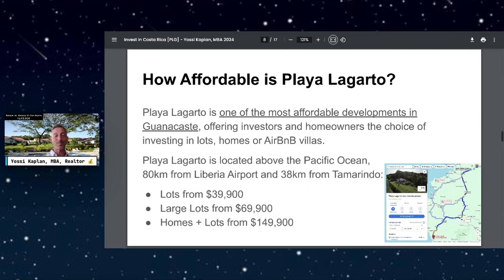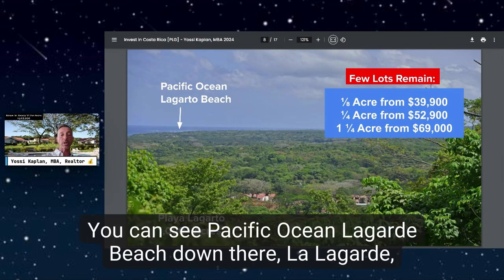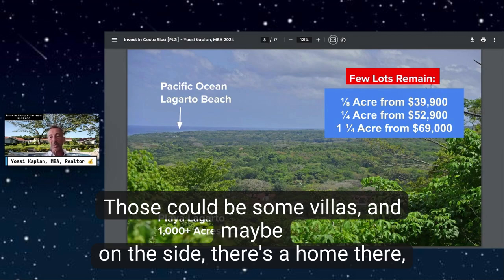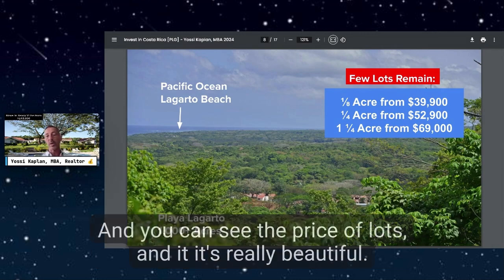Here's a view of the property looking west to the ocean. You can see the Pacific Ocean and Lagarto Beach down there. Playa Lagarto spans over a thousand acres. You can see some homes and villas in the frame — it's really beautiful.